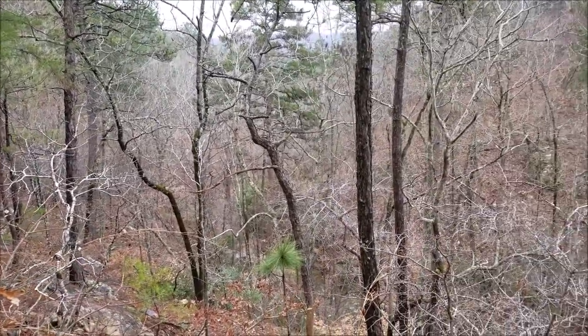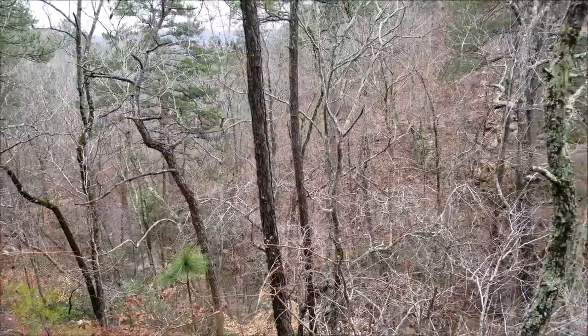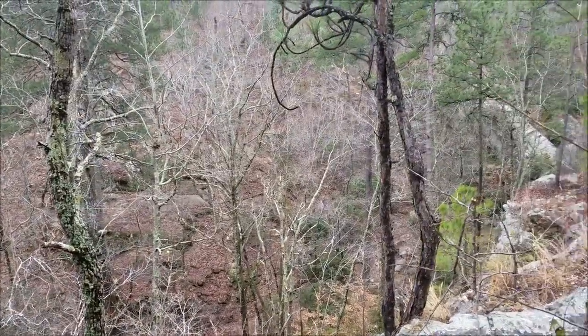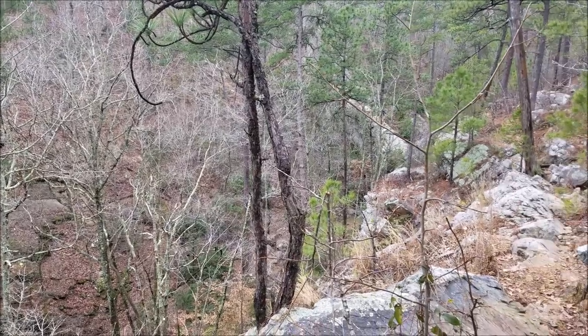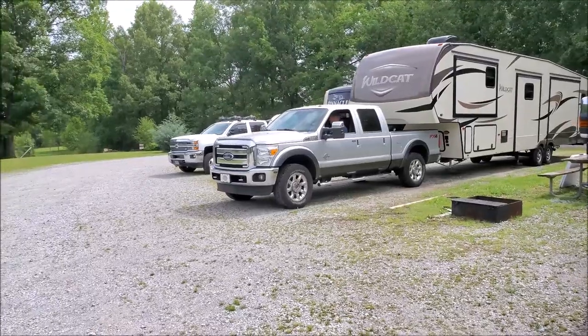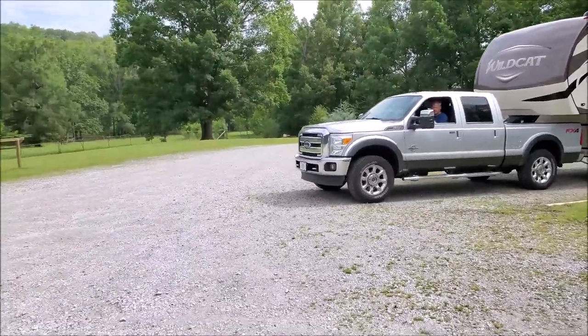Well guys, I think it's time for us to get out of these woods and head home. We had a great time here at Oak Mountain State Park and we hope that you had a great time watching the video with us. We hope that you will consider subscribing to the channel so you can go on our next adventure. Thanks for watching, and we hope to see y'all out there.